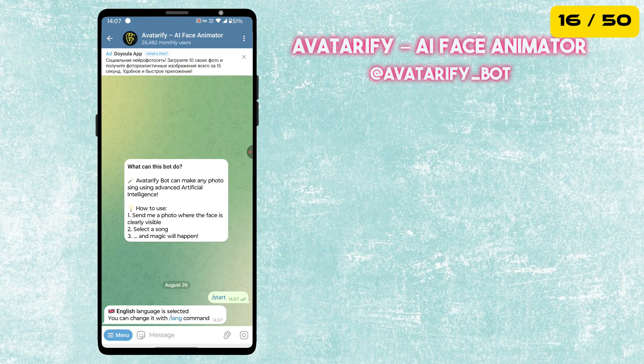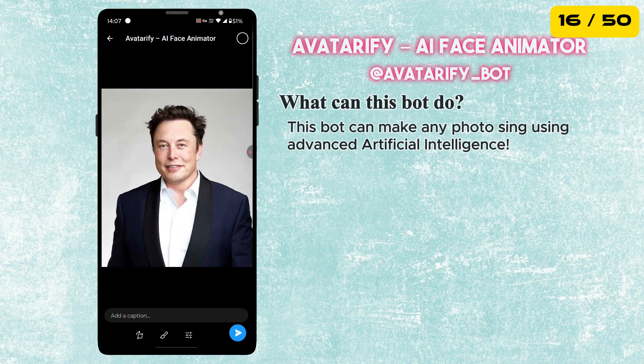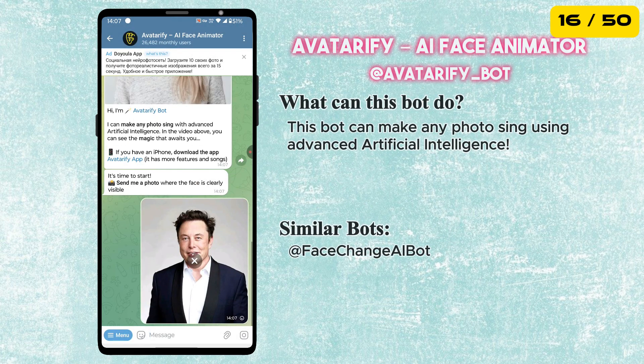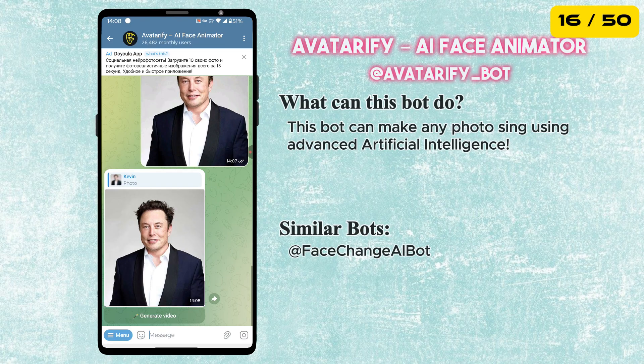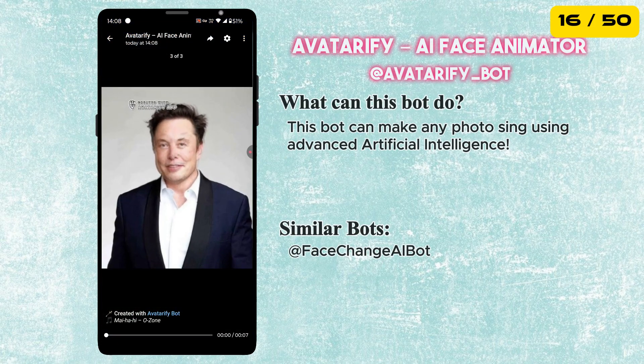The next bot is called Avatarify, which is an AI face animator. This bot can make any photo sing using advanced artificial intelligence. Just send a photo where the face is clearly visible, then select a song and the bot will make that photo sing the song.